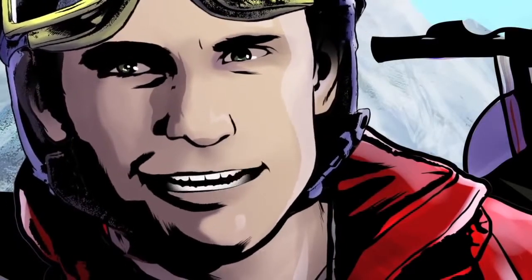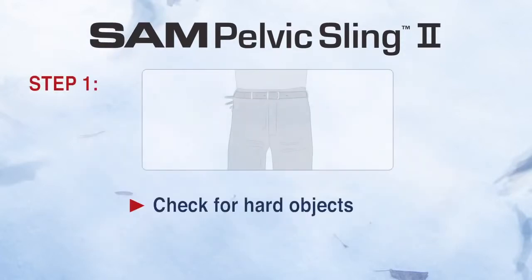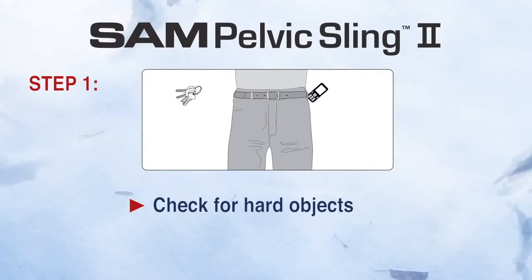Let me get you into this new SAM Pelvic Sling 2. The SAM Pelvic Sling is easy to use and requires only three basic steps. One: first I'm going to check the patient's pockets for hard objects, like a cell phone or keys.